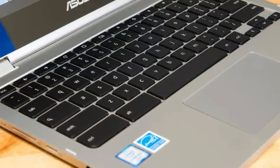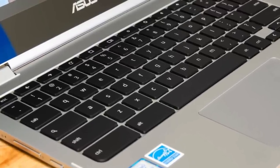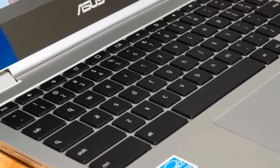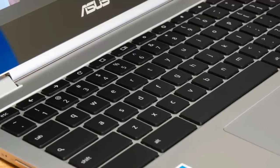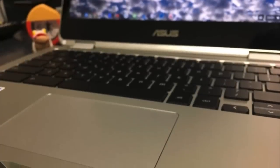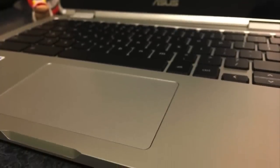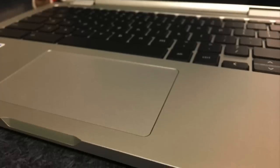Moving on, this model has a full-size, chiclet-style backlit keyboard which is really comfortable to type on, due to the fact that ASUS uses the scissor-cut mechanism with 1.4mm of key travel so you virtually can't miss any keys. In addition, the touchpad is spacious, smooth and responsive, so all of your finger gestures will be registered properly.